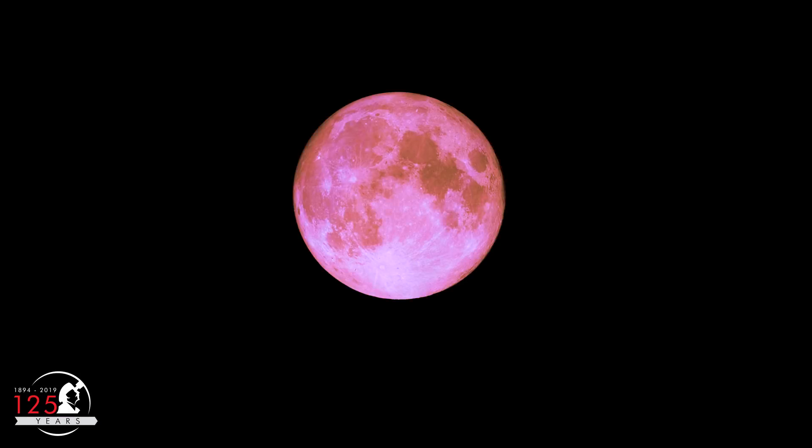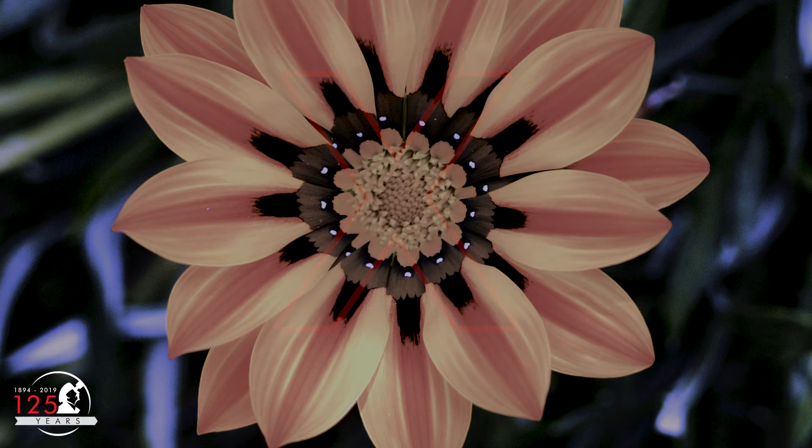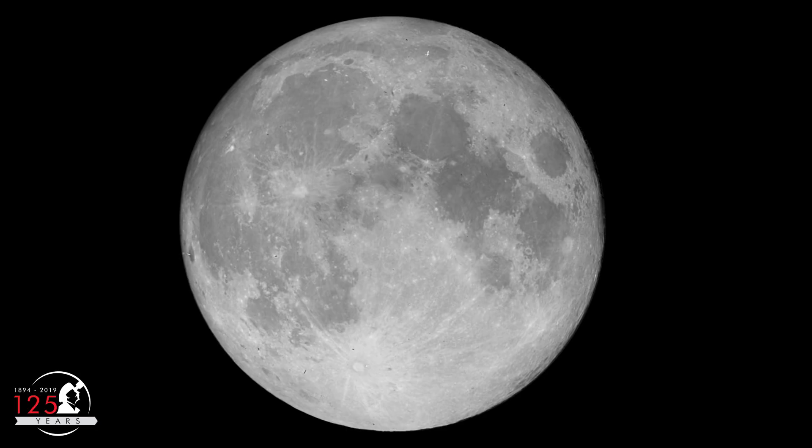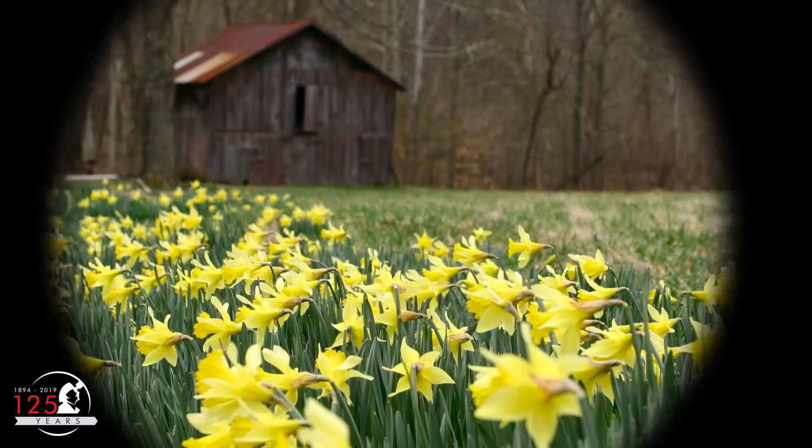Last month's Super Pink Moon didn't really look pink, and this month's Super Flower Moon won't look like a flower. These are traditional names. Any full moon that occurred in May was called the Flower Moon because it marked the blooming of spring wildflowers.